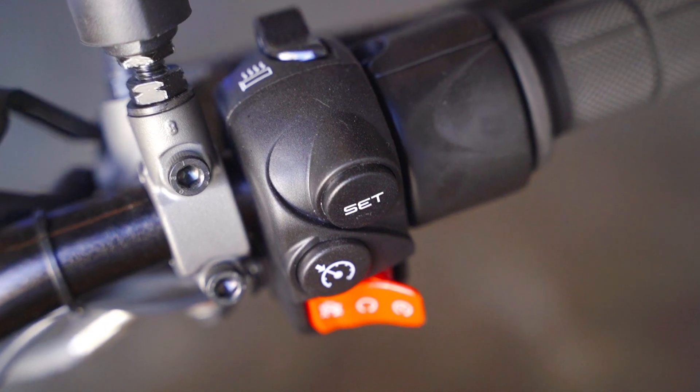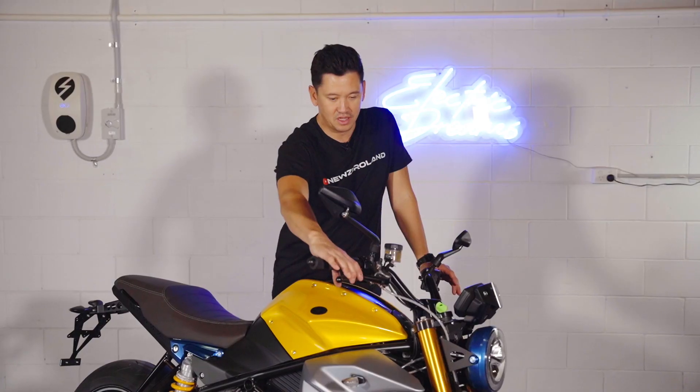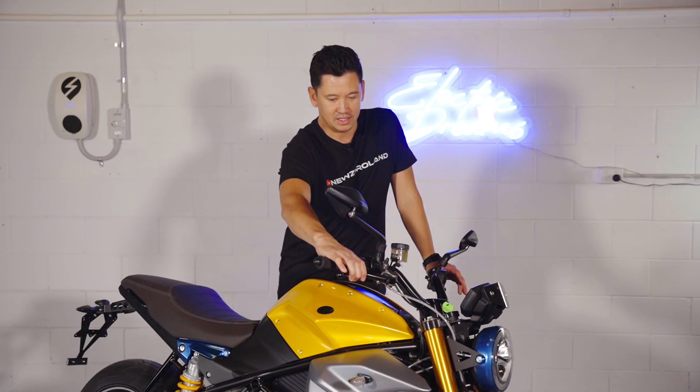You've got cruise control, and you've actually got a reverse gear here. To start the bike you have to hold the brake and engage the ignition.